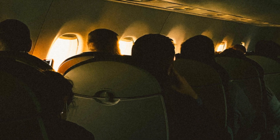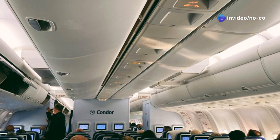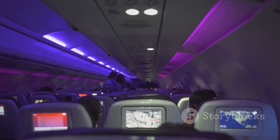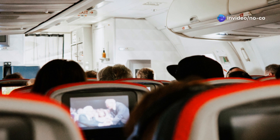Imagine gazing out of larger windows, letting the world drift by as you relax in spacious seats. The cabin itself is designed to reduce noise and vibration, creating a serene environment for your journey. The air you breathe is cleaner and fresher thanks to advanced air filtration systems.